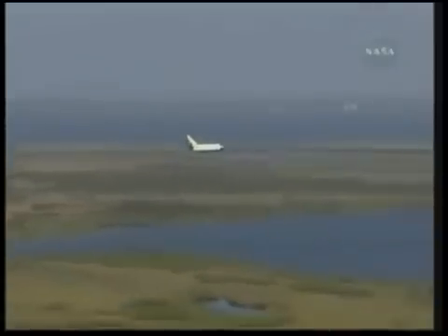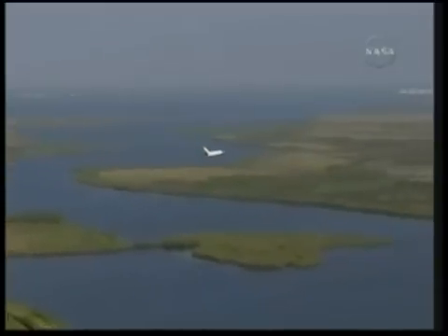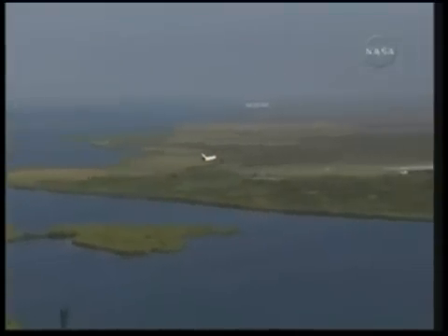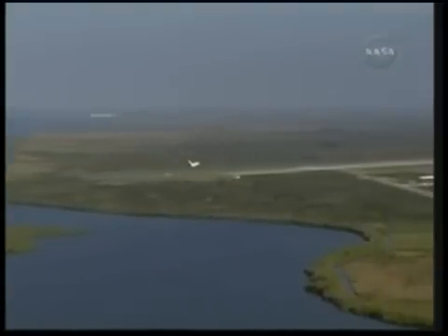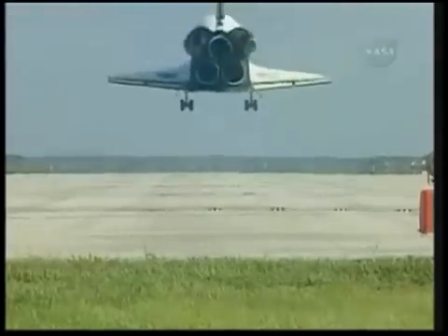Atlantis now beginning what is known as the Pre-Flare Maneuver. It will pull the nose up a little bit right before it hits the runway. Its speed now 320 miles per hour.